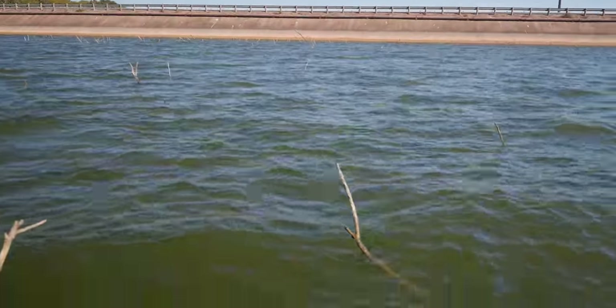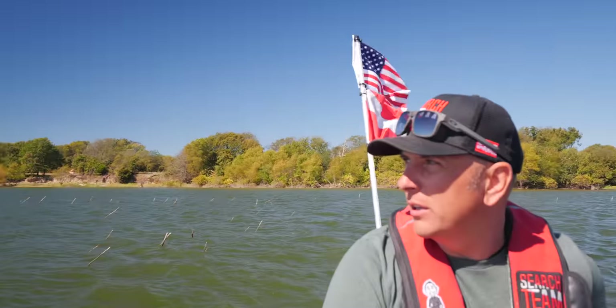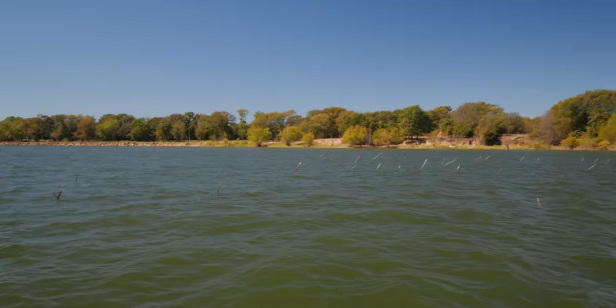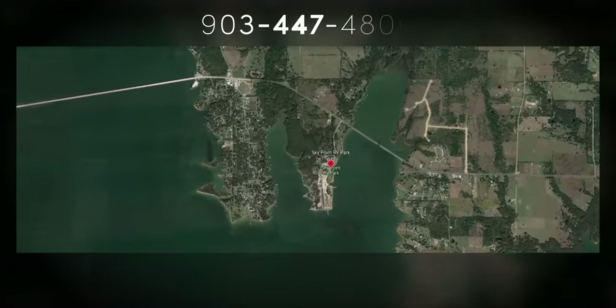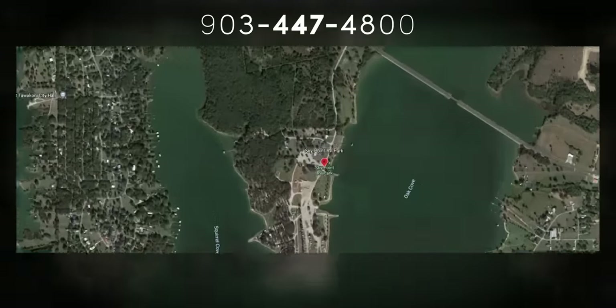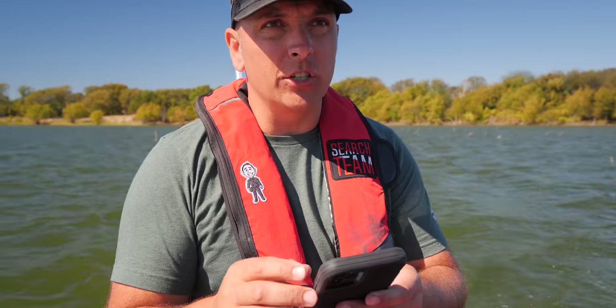Now we're on the 276 bridge on the other side of where we were looking yesterday at two mile. We're four feet deep with tree limbs everywhere trying to dodge to get out to water deep enough. This RV park over here was kind enough — it's all private — they gave us access to their private boat ramps. Big shout out to Sky View RV Park. If you're in the Lake Tawakonee area, make sure you reach out to them.